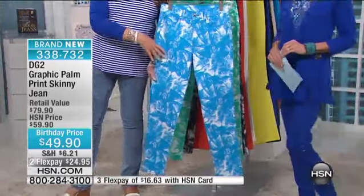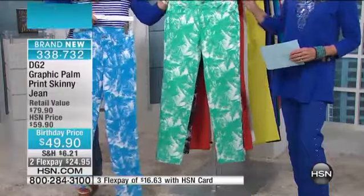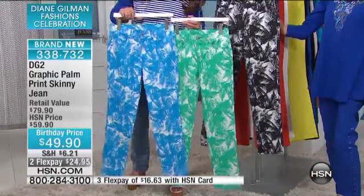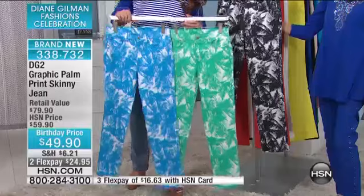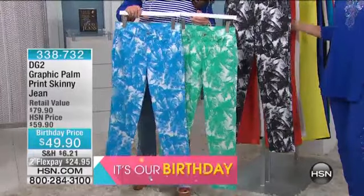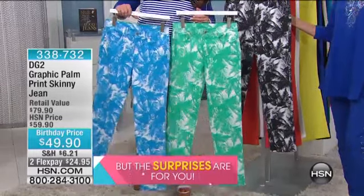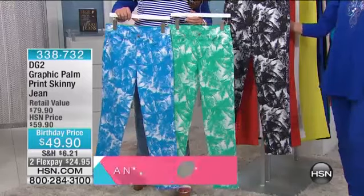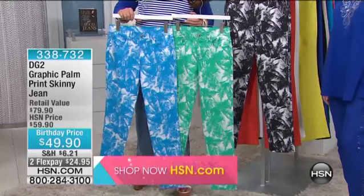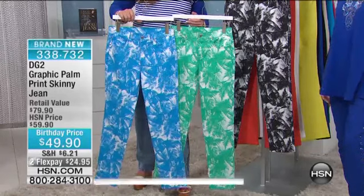Believe it or not, even the striped tee that I have on — I like mixing patterns, but I'm a fashion girl. I love the colors. I love the fact that it is based in white, the color of the year. Love the fact that we've got the black and white. Love the tropical nature of this. And it is sized petite, average, and tall and two through 24. It is your skinny jean, our classic 10 and a half ounce denim.